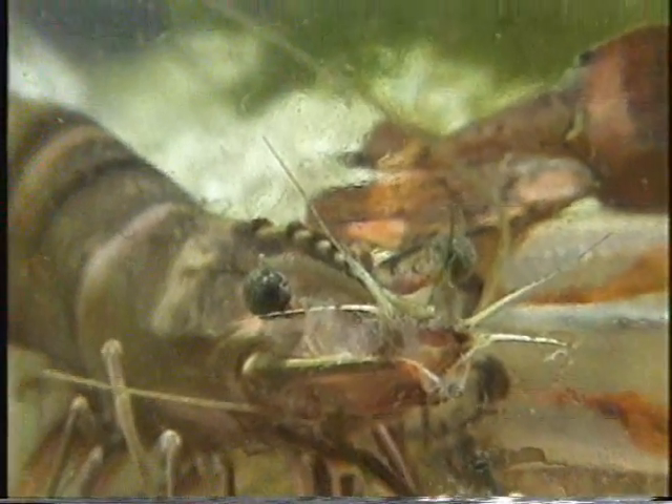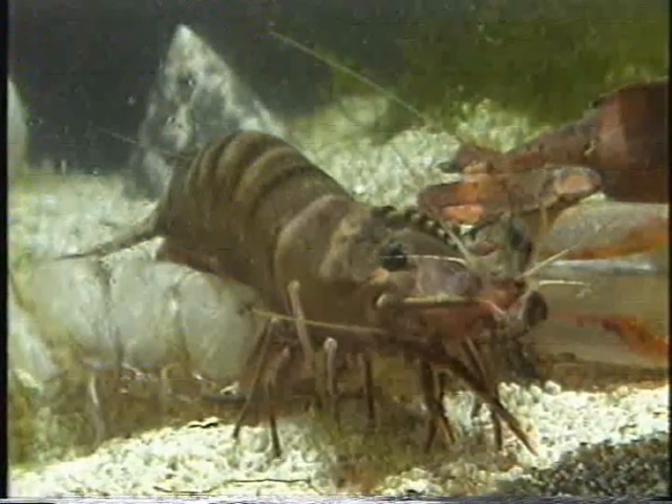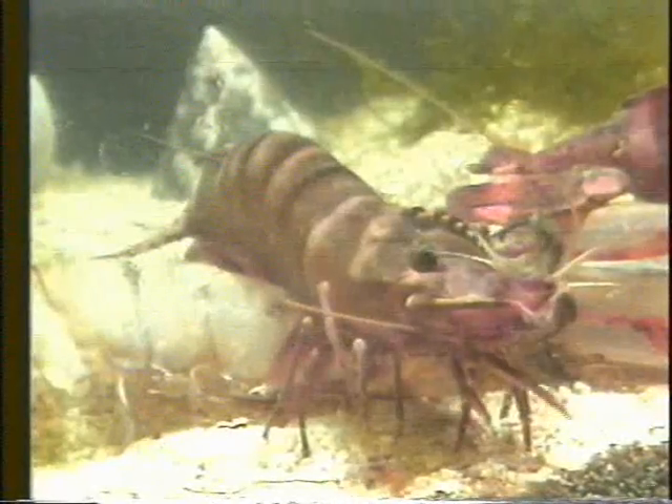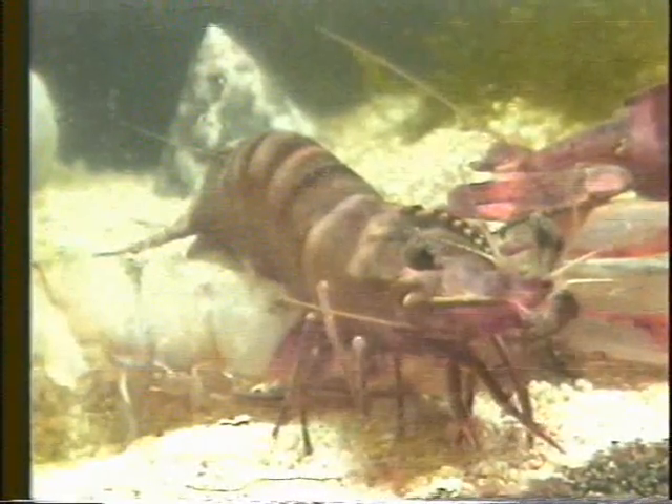Penaeus monodon becomes functionally mature — capable of mating — with the completion of the external genital organs: the thelycum of the female and petasma of the male, when still in the estuarine or brackish water areas. In contrast, full maturation of the ovaries and spawning of ripe eggs occur only when the prawns have returned to offshore areas at around 10 months of age. The fertilization of eggs by sperm during spawning indicates physiological maturity.